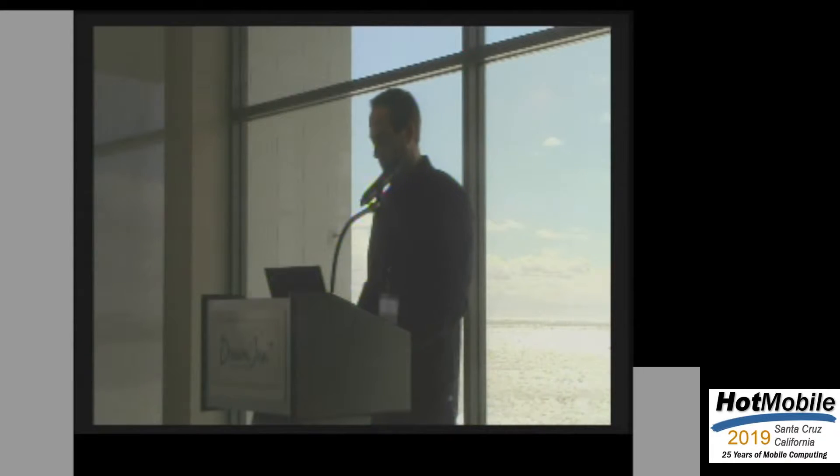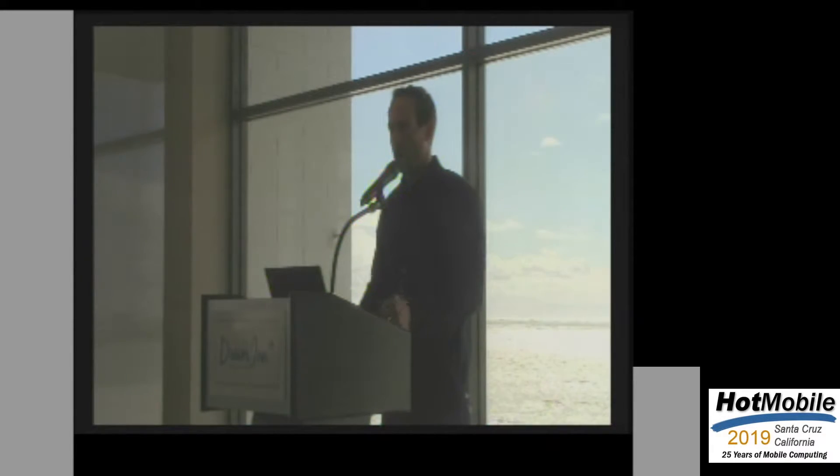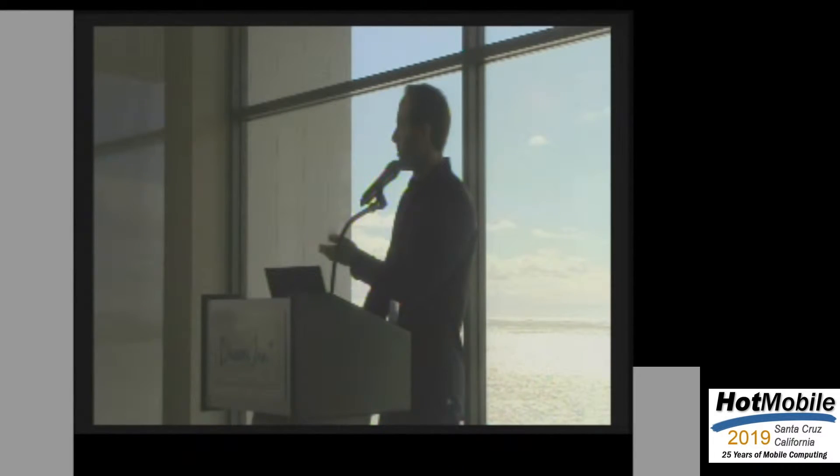Thank you for the introduction. I'm presenting our paper 'Towards the Distraction-Free Waze.' This is work out of CMU done with Christoph Mertz, Babu from Intel Labs, Professor Marcello Berra of the Robotics Institute, and Professor Satya.